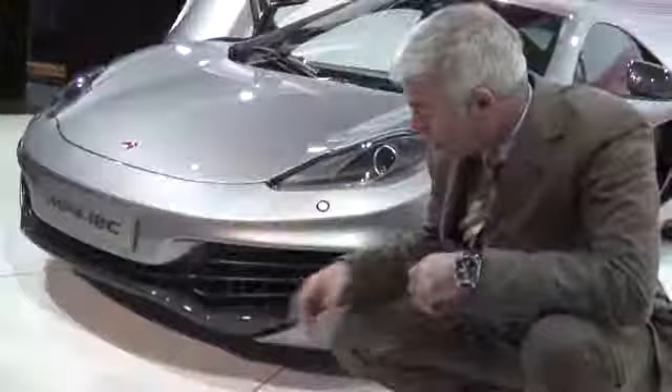One of the areas that we worked hard to give the car a lot of unique personality and a unique look is the front headlamps and the whole front-end graphic of the car. We've also got, in this area down here on the opposite side, a camera that allows you to record your runs.